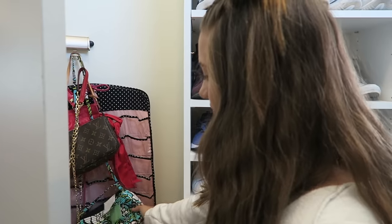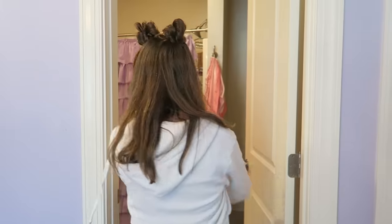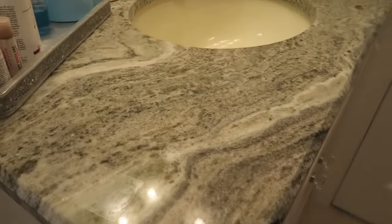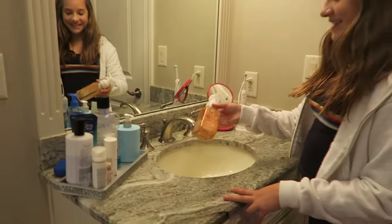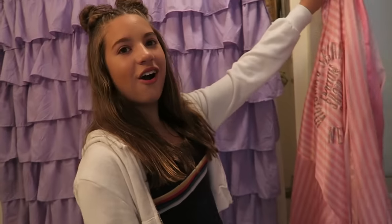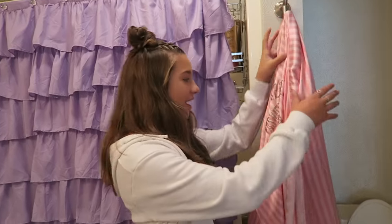Behind this I have all of my purses and robes and things for jewelry, but I don't really use this stuff. Okay, so here's my bathroom — it's not anything special. I love my sink, I love the marble, and I still have Christmas soap but it's fine because I love it.